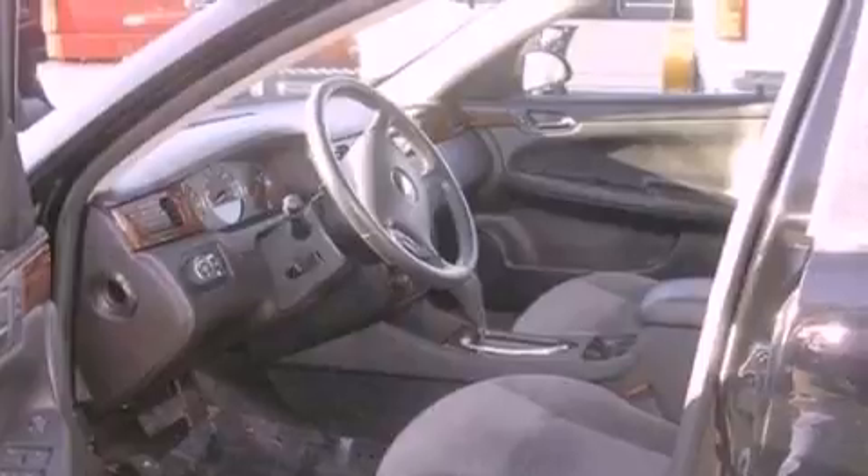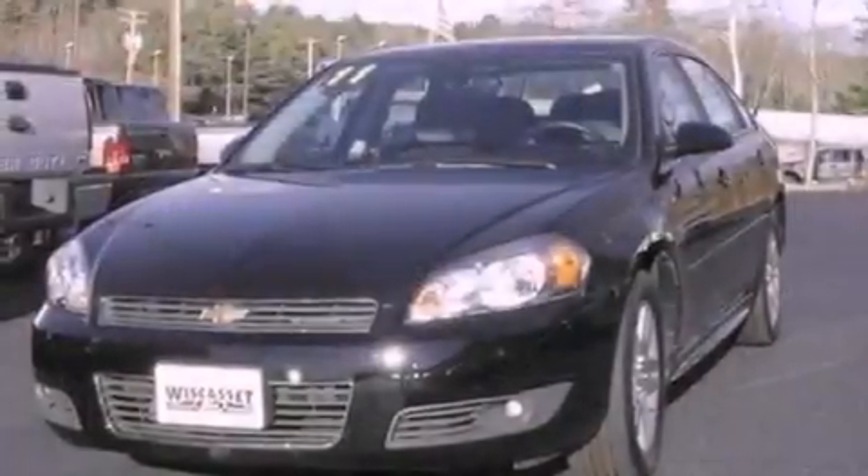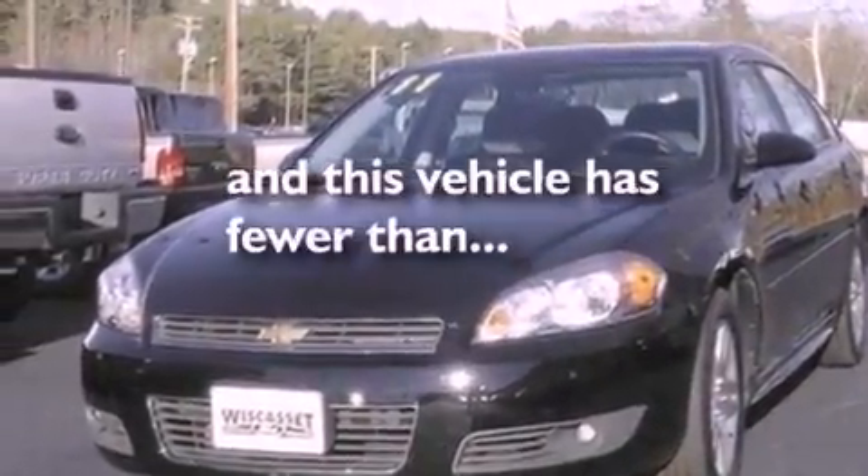Front fog lights, dusk-sensing headlights, cruise control. And this vehicle has fewer than 12,000 miles on the odometer.